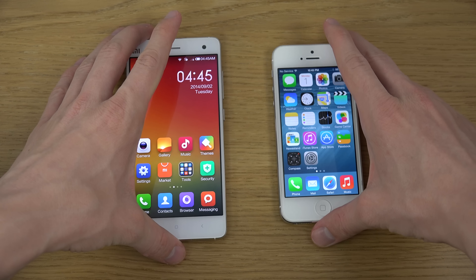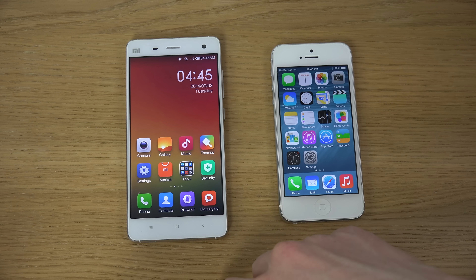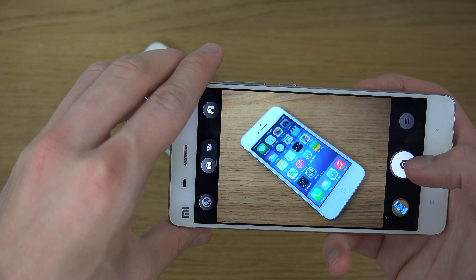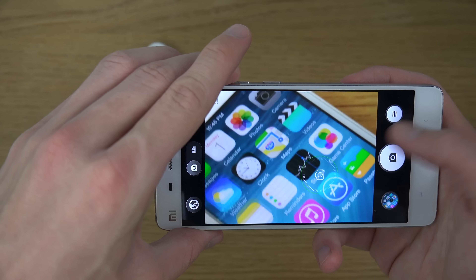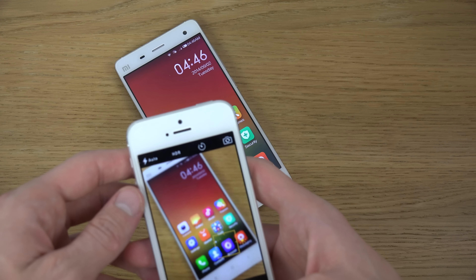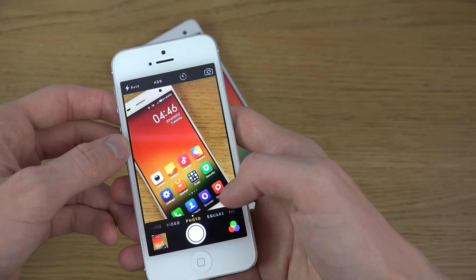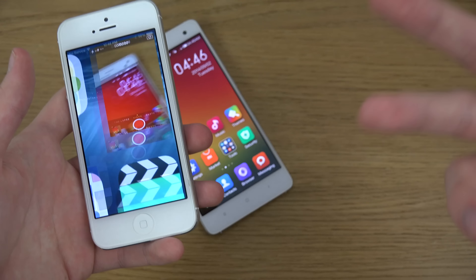Some other key differences: you get way higher-end internals on the Mi4, like a 13-megapixel camera versus only 8 megapixels on the iPhone. The UI is very, very similar. I'm not sure if it takes better pictures overall because Apple is really good at optimizing, but it definitely looks quite nice. Apple is good at making things look good, and their UI is a little bit more optimized overall, but still — 8 megapixel versus 13 megapixel.